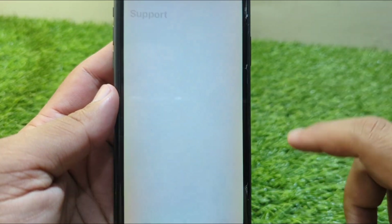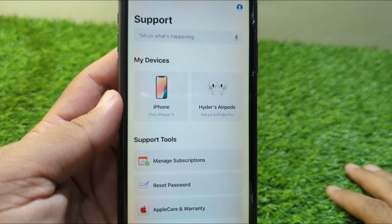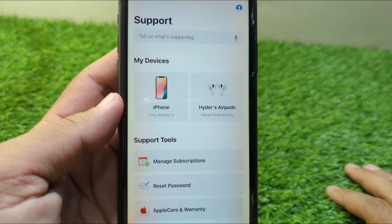If the problem is still there, open the Apple Support app, and from here you can get any kind of help from the Apple Support team. Hopefully they will try to fix this problem for you within 24 hours.